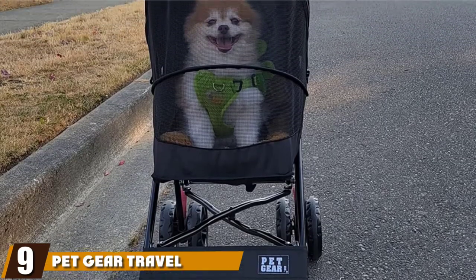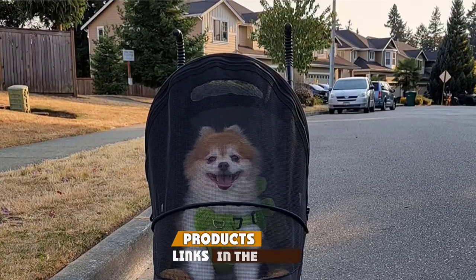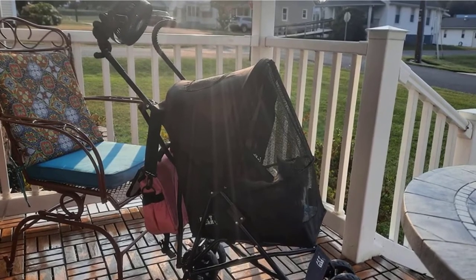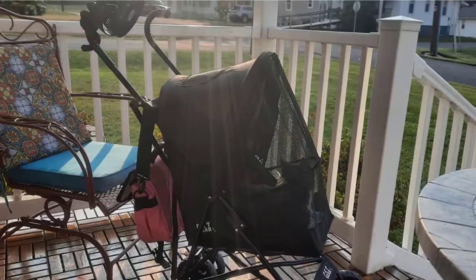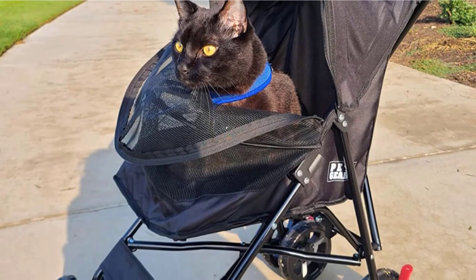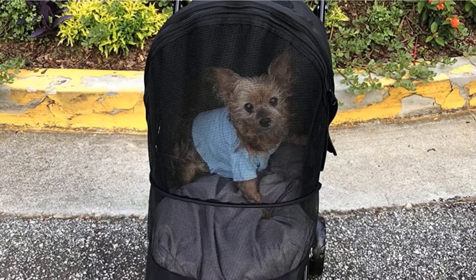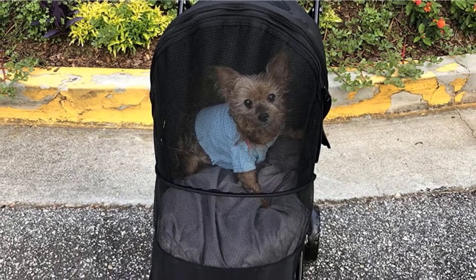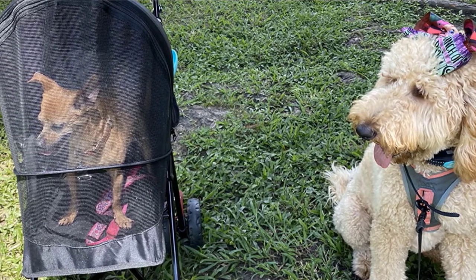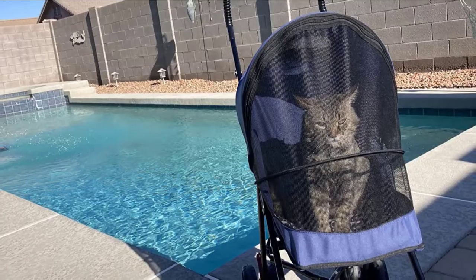At number nine, we have the Petgear Travel Light Plus Stroller. If you're looking for strollers for puppies, the Petgear Travel Light Plus is one of the best on Amazon. It's affordable, extra lightweight at 9 pounds, ultra-compact, comes fully assembled, and folds down in an instant. The six-inch wheels are ideal for parks, malls, and sidewalks, and include rear safety brakes. Best for cats and small dogs up to 15 pounds, it has a clamshell front entry, panoramic viewing windows, and mesh ventilation. Larger pets who lie still may also fit comfortably in a lying or sitting position.